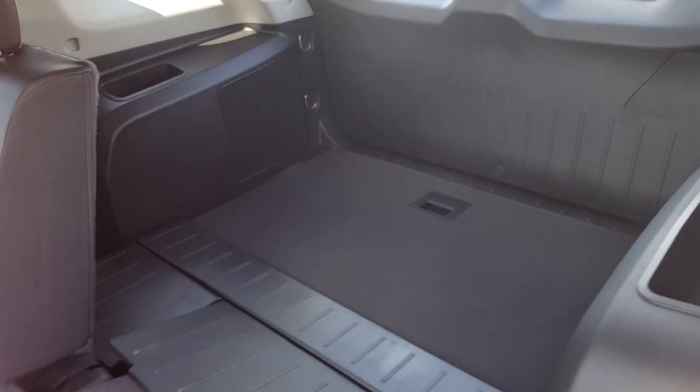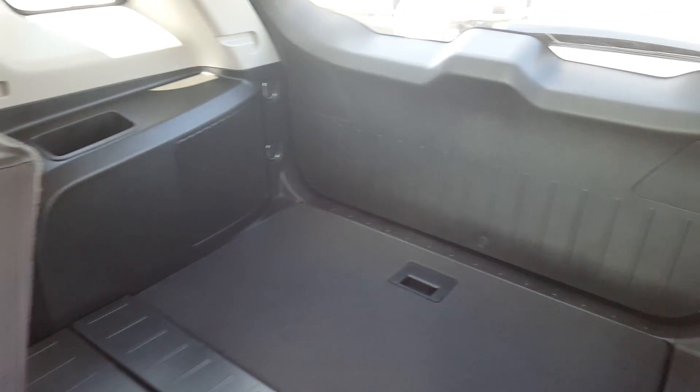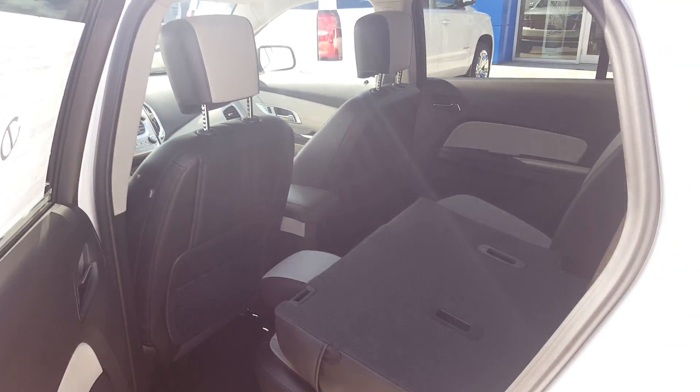The cargo space in the Terrain is very roomy — one of the best features about this great 5-passenger SUV.